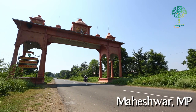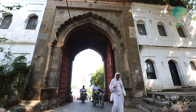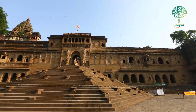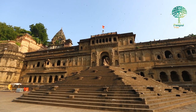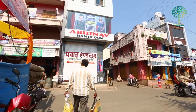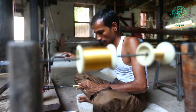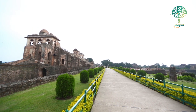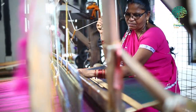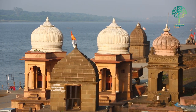The city of Maheshwar was the capital of Ahilyabai Holkar from 1725 to 1795. An astute ruler and administrator, Ahilyabai transformed Maheshwar into a commercial hub, inviting traders and artisans from across the region. Weavers were brought in from areas like Mandu, and they created the special weave inspired by the city they called home — Maheshwar.